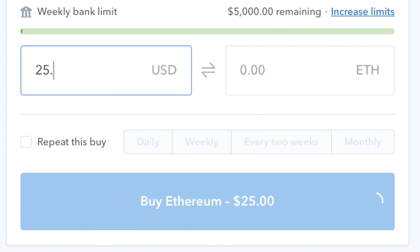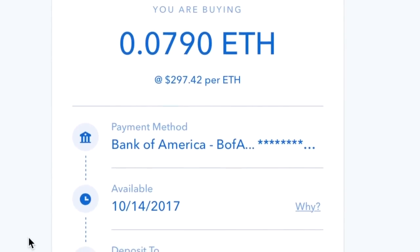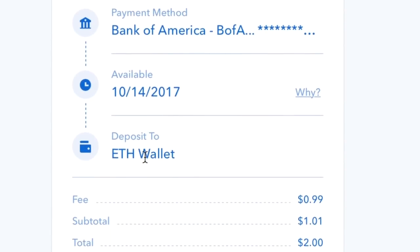Just for fun, I plugged in $25 to buy Ethereum and it calculated that I would be purchasing approximately 0.0079 worth of Ethereum. Then it asked me to deposit it into my Ethereum wallet, and I paused — I thought, wait, do I have to set up a wallet first, or will it be automatically created when I make the purchase? So I decided to stop there and do a bit more research on creating a wallet and how all that works first. At least I've now set up an account with Coinbase and I'm pretty happy about that.